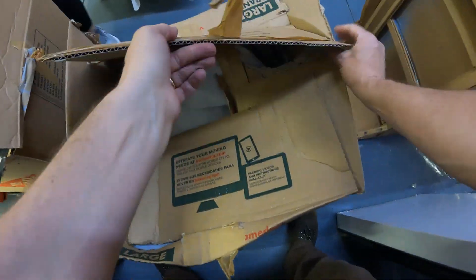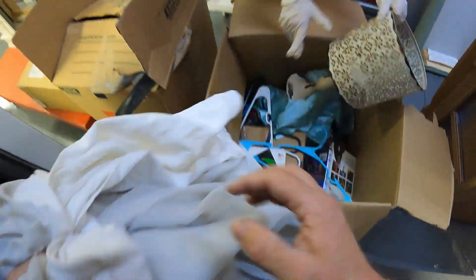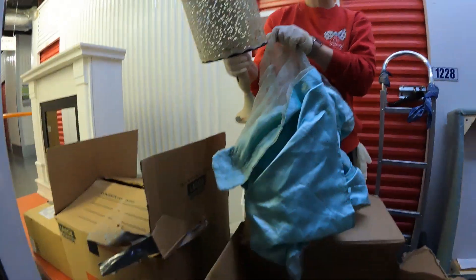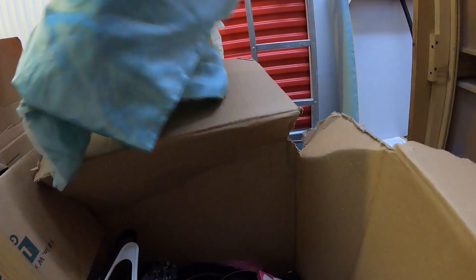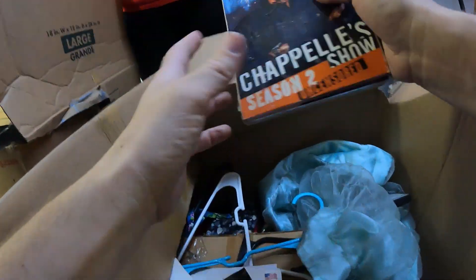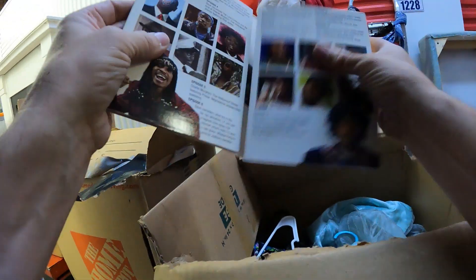There are some boxes behind these, and actually more boxes behind those, so there are a few boxes here to go through. There's a lamp — or what looks like a candle lamp. Down here, Leah's going to take that. The only decent thing we've found so far.